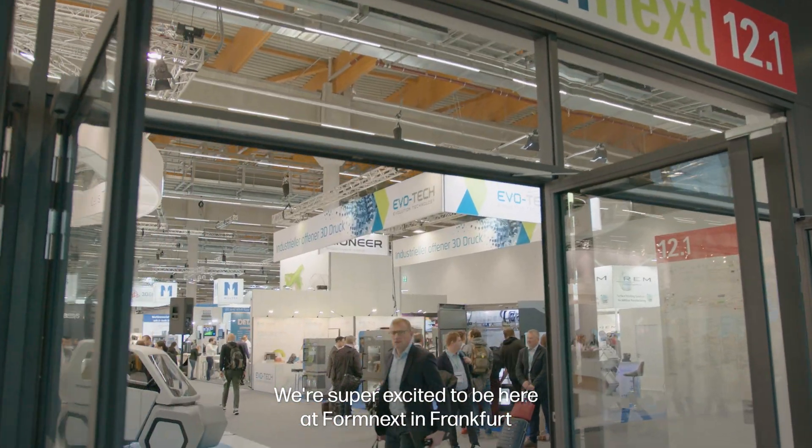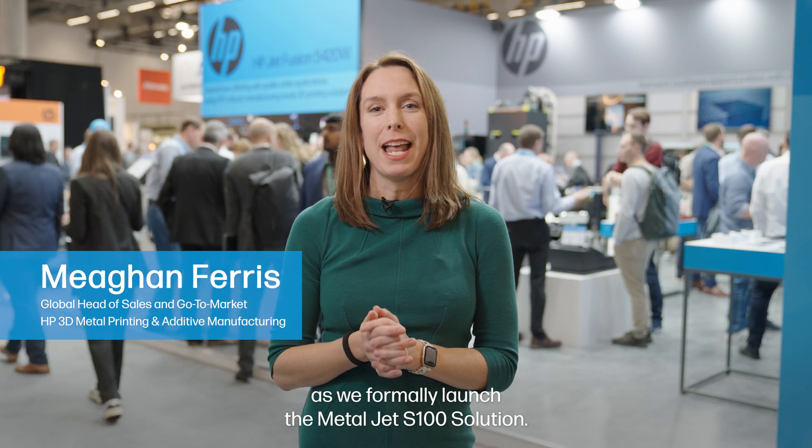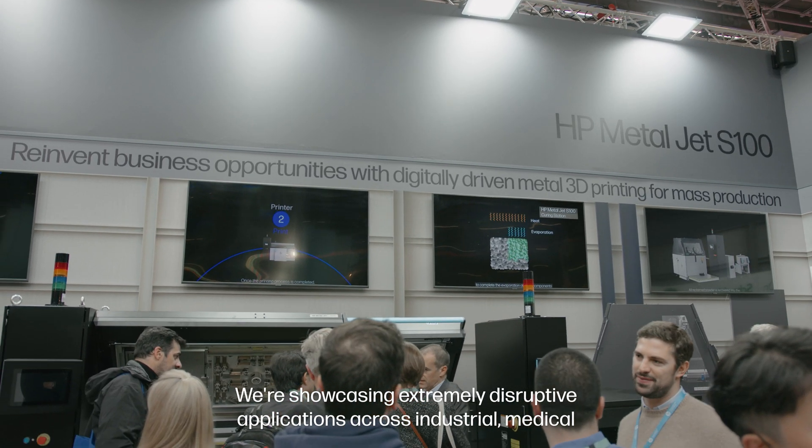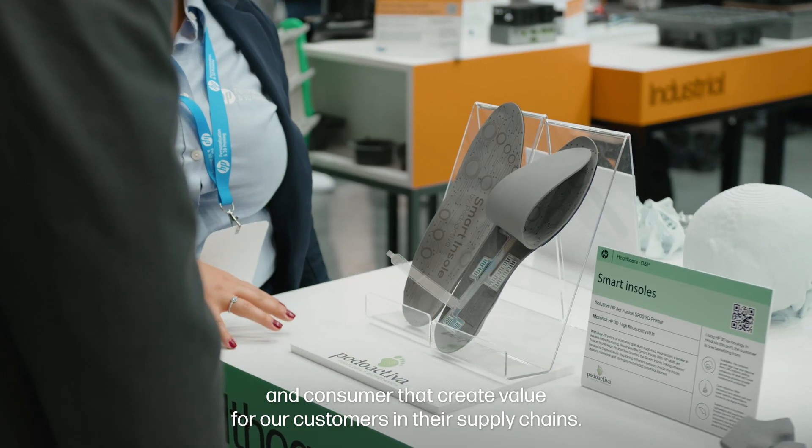We're super excited to be here at Formnext in Frankfurt as we formally launch the MetalJet S100 solution. We're showcasing extremely disruptive applications across industrial, medical, and consumer that create value for our customers and their supply chains.